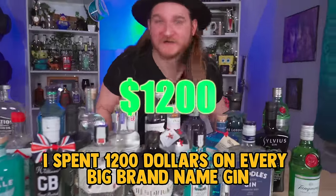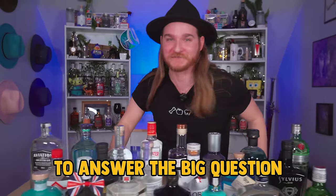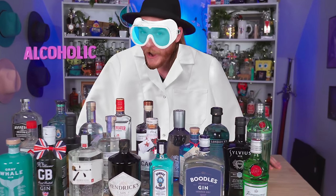I spent $1,200 on every big brand name gin from Tanqueray to Aviation to answer the big question: am I an alcoholic or a scientist? The answer is both — alcoholic scientist.